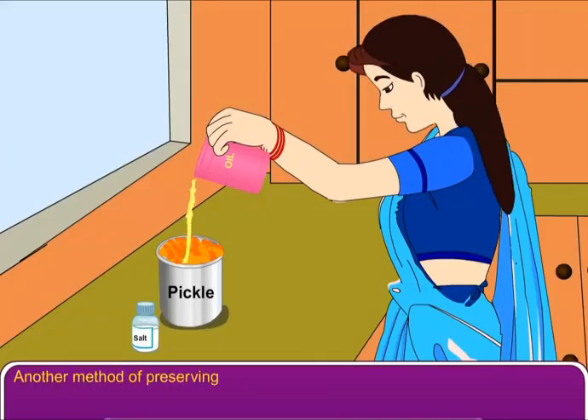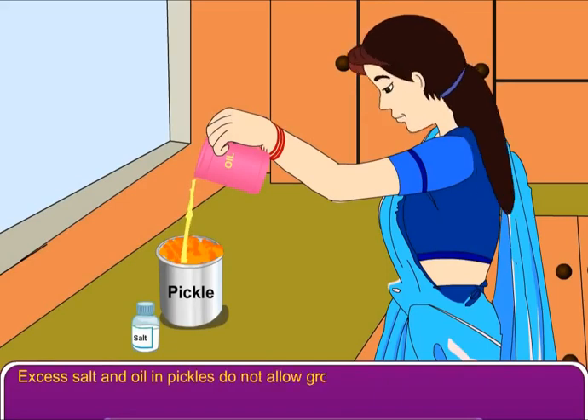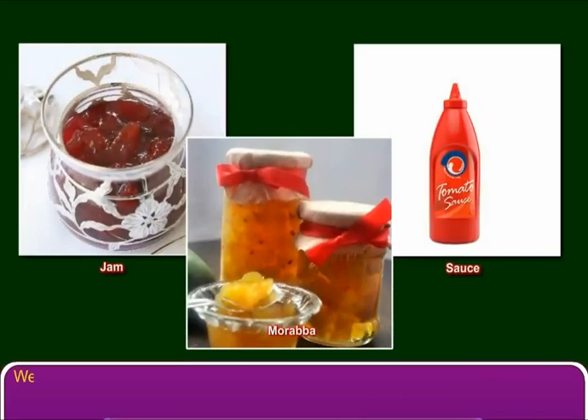Another method of preserving fruits and vegetables is to make their pickles. Excess salt and oil in pickles do not allow growth of bacteria. We also prepare jams, sauces, and murabba from fruits and vegetables.